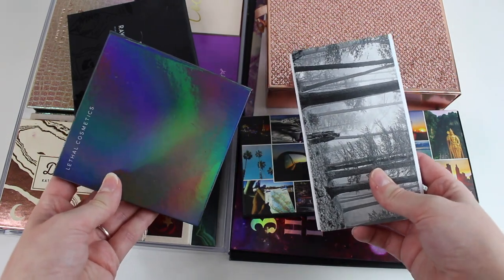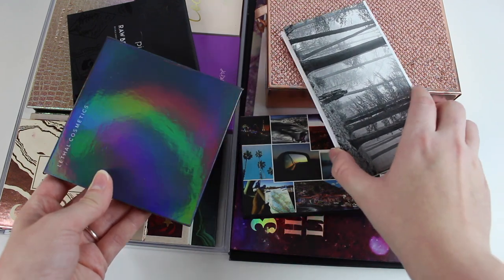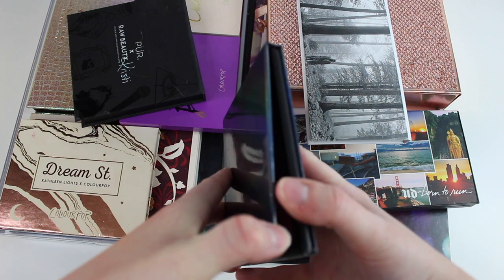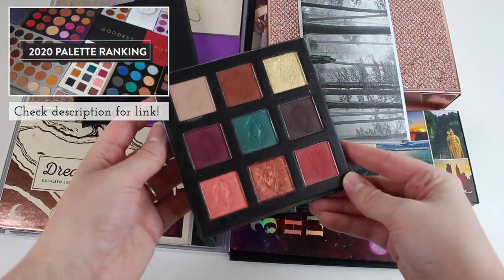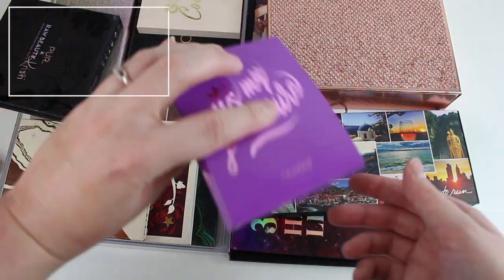I have a couple of build-your-own eyeshadow palettes, one of them being from Butonomy, another one from Lethal Cosmetics. I actually just filmed a palette ranking video, so if you want to know what my favorite palettes in my collection are, I can leave that down in the description box. I'm definitely keeping both of these.